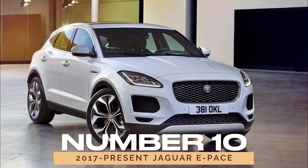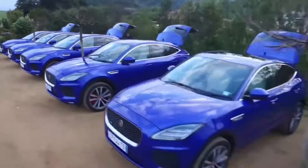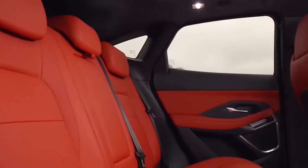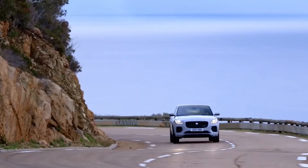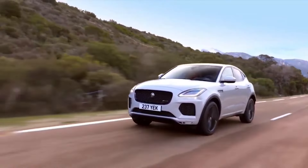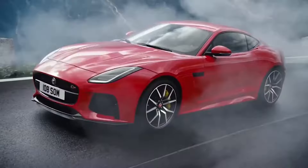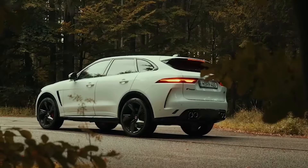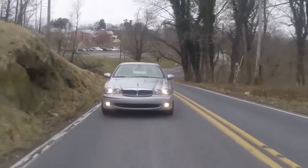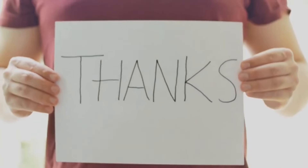Number 10: 2017-Present Jaguar E-Pace. Concluding our journey, we encounter the 2017-present Jaguar E-Pace, a testament to Jaguar's evolution in the modern era. Built on a platform shared with Land Rover, the E-Pace offers versatility and performance in a compact package. Despite minor reliability issues, the E-Pace showcases Jaguar's commitment to innovation and excellence in every mile traveled. And there you have it — the top 10 most reliable Jaguars of all time. If you enjoyed this video, don't forget to hit that like and subscribe button for more amazing content.